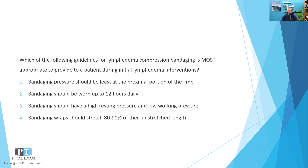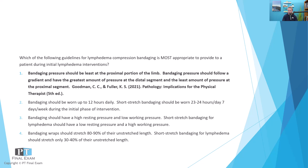This question is asking about appropriate guidelines for lymphedema compression bandaging, especially during the initial intensive intervention phase. The goal is to reduce the fluid load in the lymphedematous tissue or limb. The correct answer is that bandaging pressure should be least at the proximal portion of the limb, meaning that bandaging pressure should be greatest at the distal segment. This is what's called a pressure gradient.